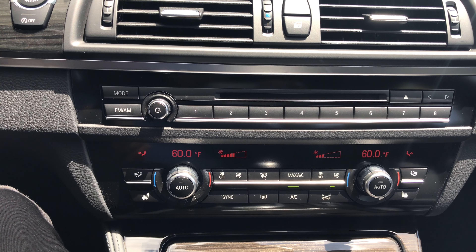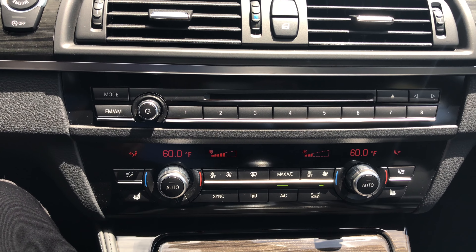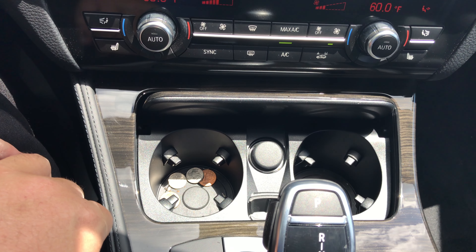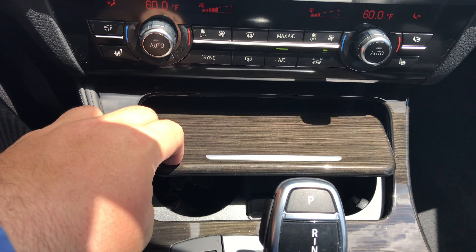Dual climate controls with the heated seats, and your radio with a CD player. Cup holders. 8 speed Steptronic transmission with manual shift capability, either with the shifter itself or the paddles. Traction control button here. Different driving modes are located right here: Eco Pro, Comfort, Sport, and Sport Plus. You also have your electric parking brake and auto hold for your brake. Pressing this little button gives us camera feeds from the front bumper, left and right, which makes it a little bit easier for parking. Park distance control sensors.